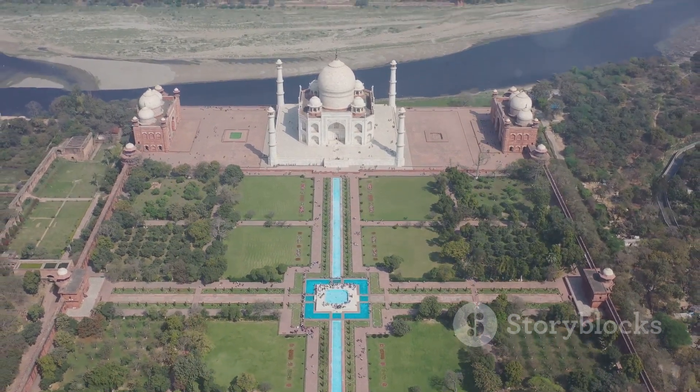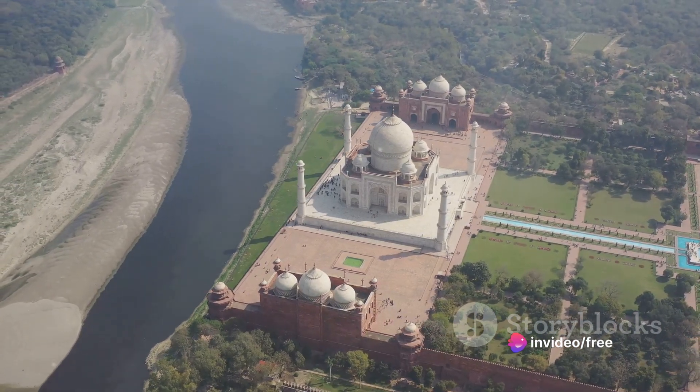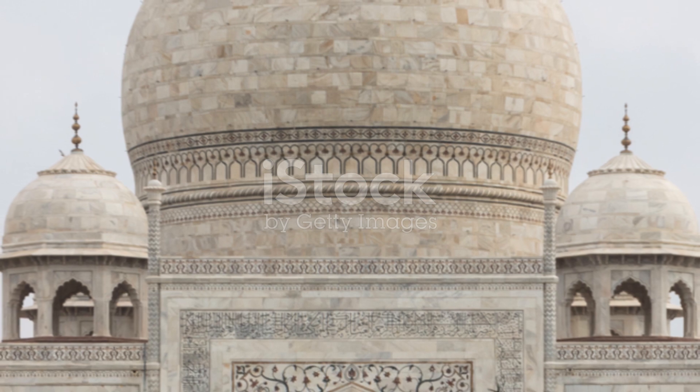But hold on, before you start picturing yourself twirling in a lehenga like Aishwarya Rai — no judgment, been there, done that — let's peel back the marble curtain and reveal 10 shocking facts about the Taj that'll blow your mind like a Bollywood climax.